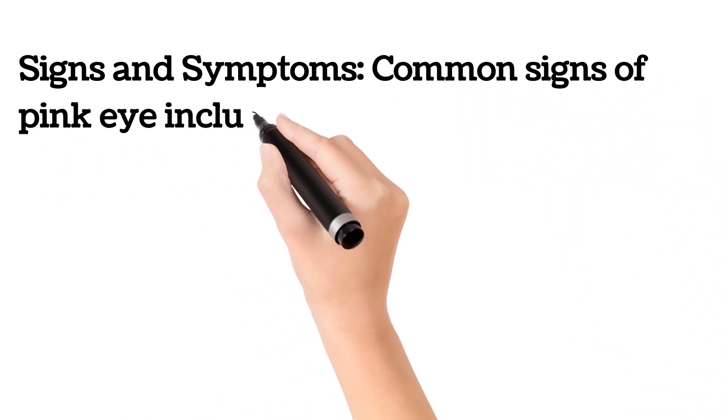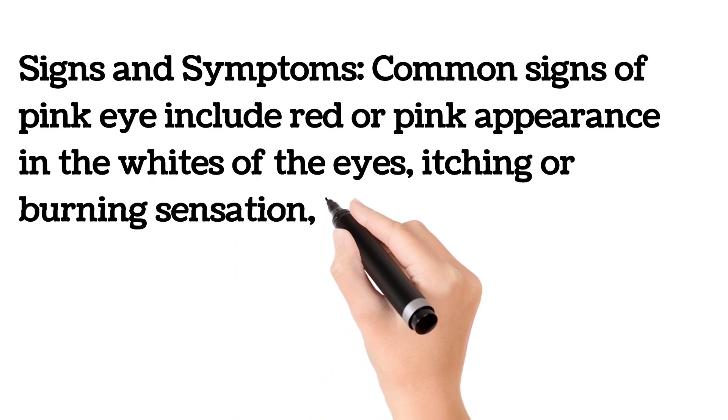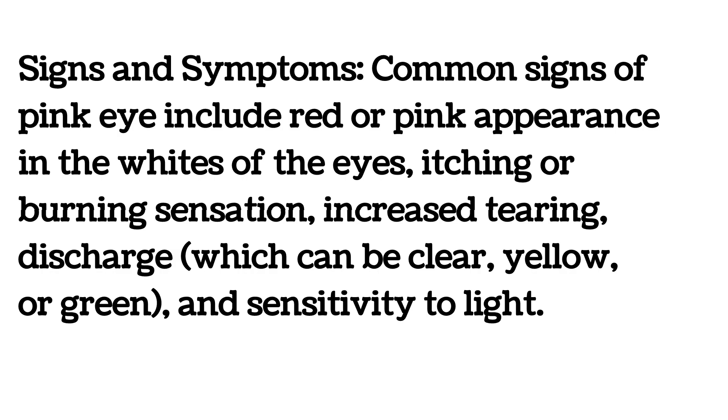There are different signs and symptoms of pink eye, which include red or pink appearance in the whites of the eyes, itching and burning sensation, increased tearing, discharge which can be clear, yellow, or green, and sensitivity to light.